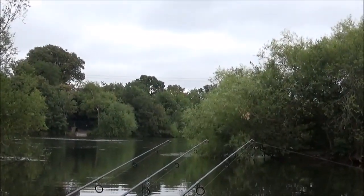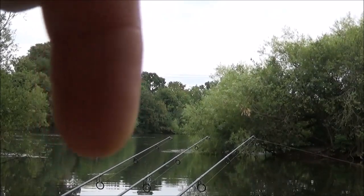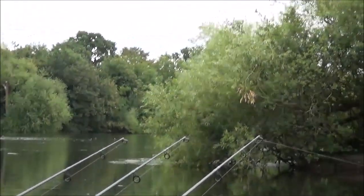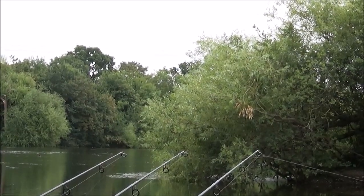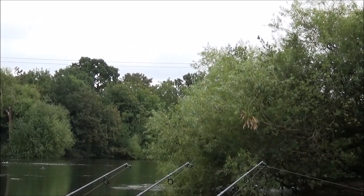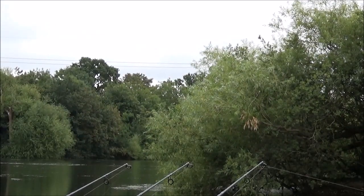If I zoom in - just there on the corner, it's clear under this tree. I'm right under that tree literally. See the weed on the corner? I'm literally right underneath there. There's gravel there, and all I've done is put a little PVA bag of crushed boilie on it just to stop it tangling. I'm just going after a bite from under there - it's a patrol route.